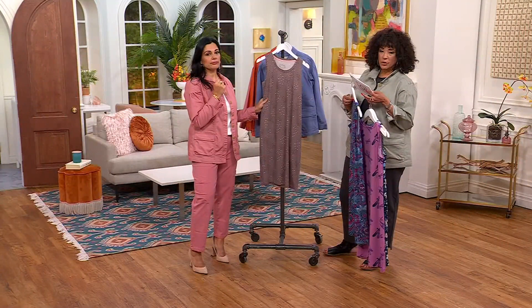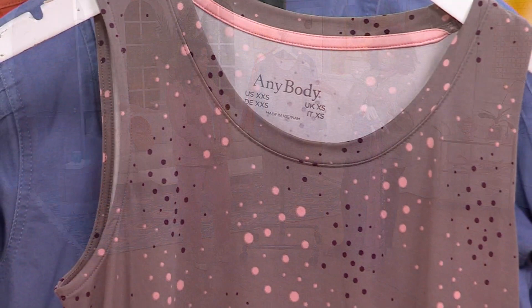Do we have any of the pink rose dot, or is that sold out? We're limited in the pink rose dot — we only have a couple dozen, so we'll show it to you. That's kind of smoky taupe with the dot detail.